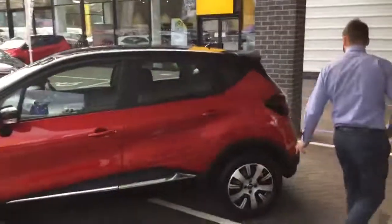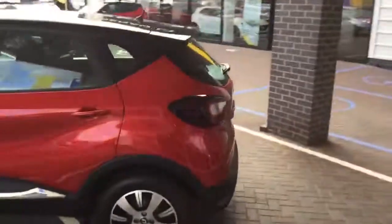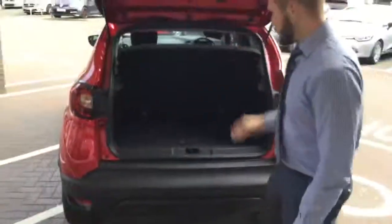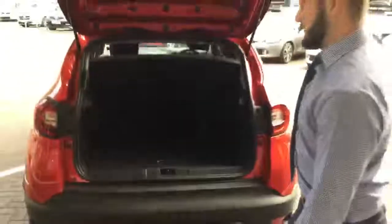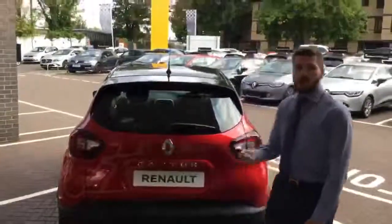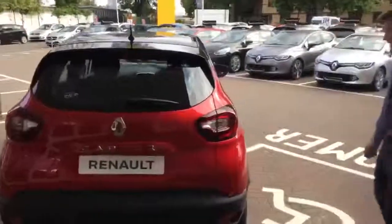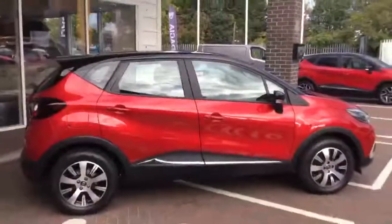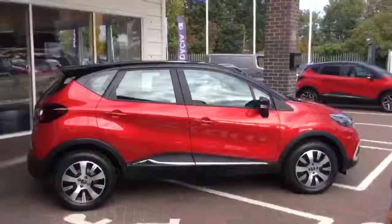As we follow round the vehicle, you've got the large boot on the Renault Captur. With the Play you still get the two level boot, which you can take out and switch around for a hard material on the other side. You can have a nice side profile view of the vehicle before I take you inside to show you some of the specifications.